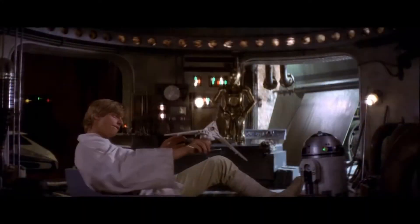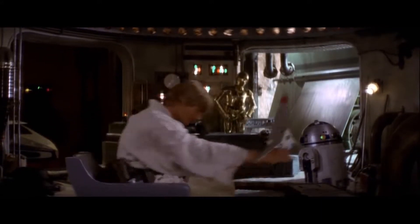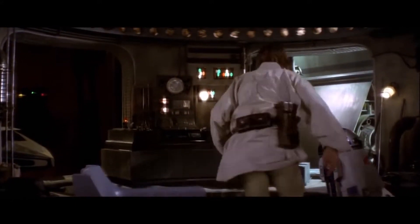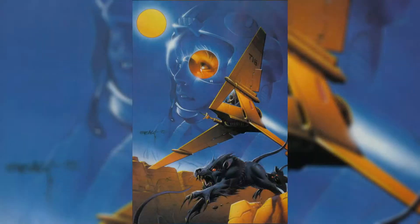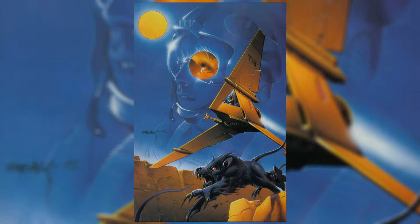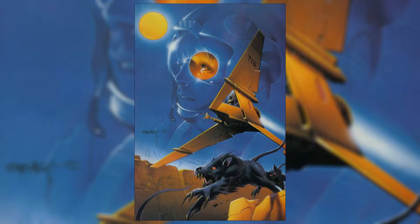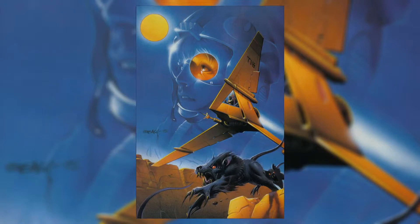Durante la prima guerra civile galattica, Luke Skywalker ha posseduto un T-Series sul pianeta Tatooine, dove lo usava per sparare ai Womp Rat come pratica di bersaglio e anche per fare delle gare con i suoi amici dentro il Beggar's Canyon. Dopo un incidente durante una corsa nel canyon, il suo veicolo fu portato in riparazione nella base di Lars Homestead, dove fu riparato durante la battaglia di Renvar.